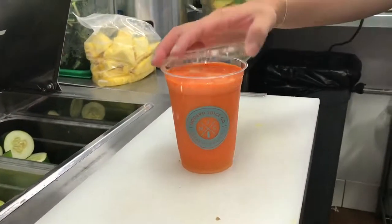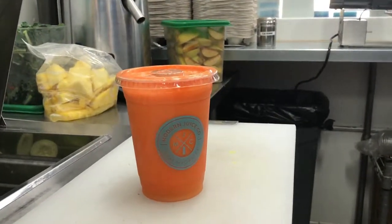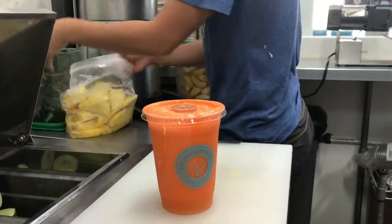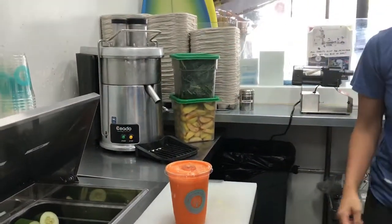That's going to be our Sunshine Punch, which is carrot, apple, pineapple, orange, and ginger. South Florida gets hot — I'm telling you, that juice right there will tune you up. It's nice and hot out here, so it's a great addition in the heat.